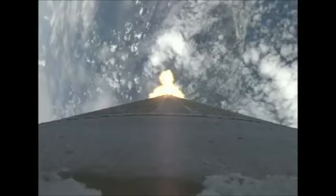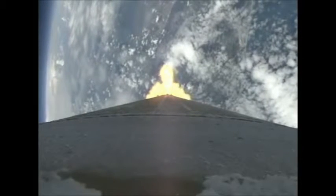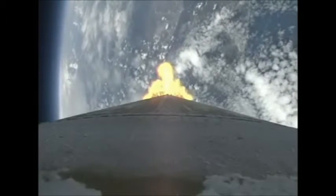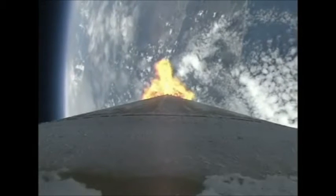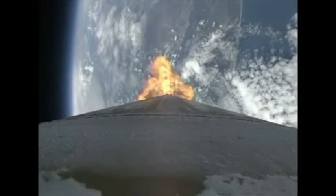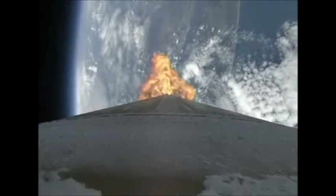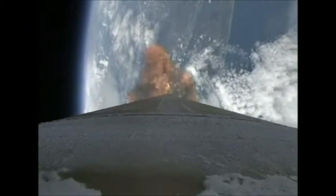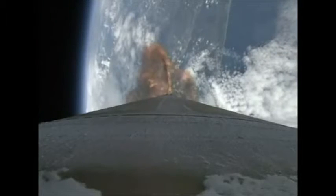Current altitude is 10 miles. Down range distance is 4½ miles. Velocity is 1,840 miles per hour. Booster engine performance continues to look very good. Body rates controlling down the middle. Battery voltages are stable, tank pressures look good. Coming up on closed loop steering. And we have begun Q-alpha limited steering. Engine and vehicle response looks good. Engines continue to perform nominally.